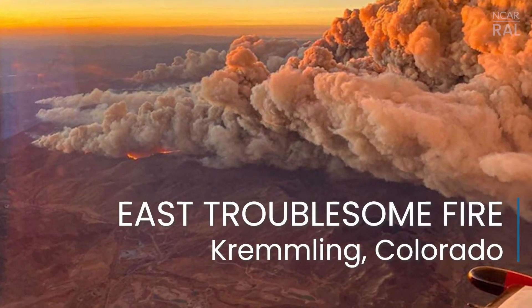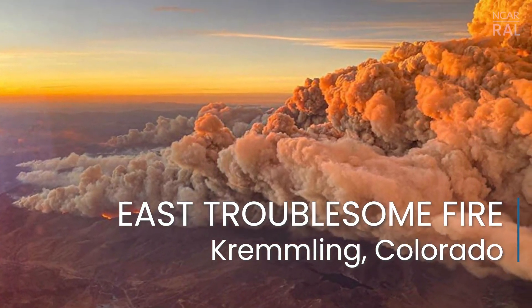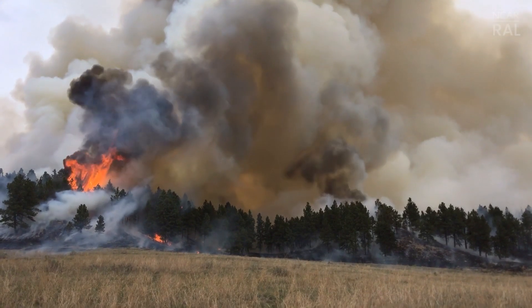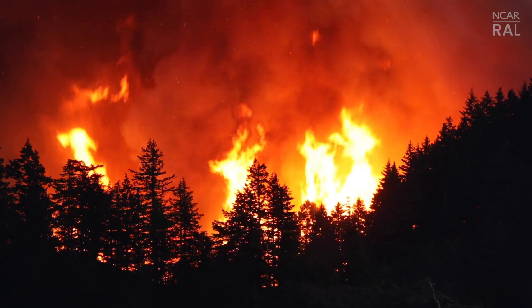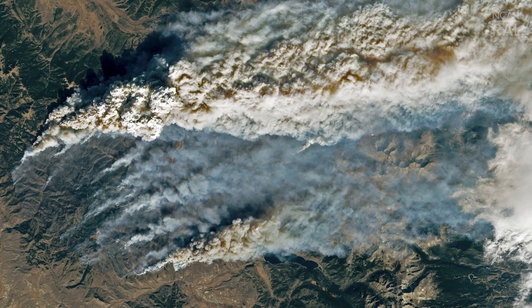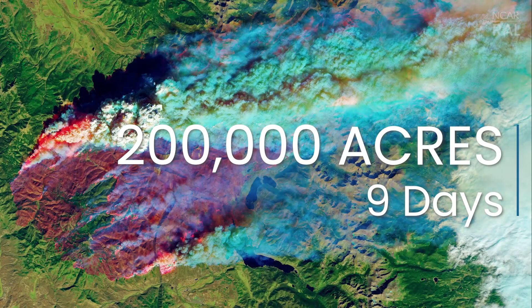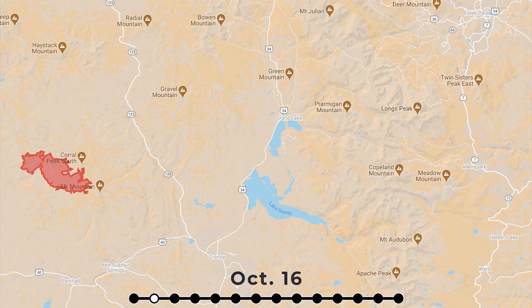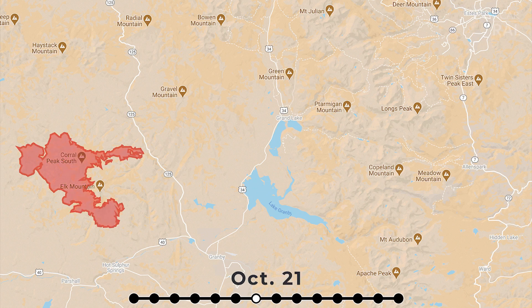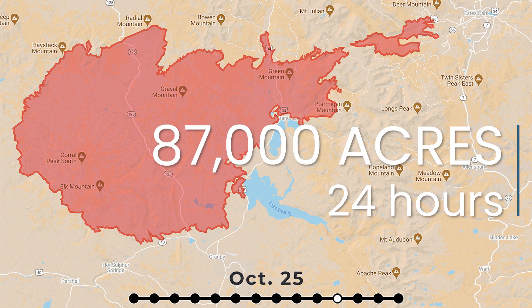The East Troublesome Fire started on October 14th, 2020, northeast of Kremlin, Colorado. Low overnight humidity and high wind gusts primed the area for fast wildfire conditions. Within nine days, it had burned nearly 200,000 acres and reached the east side of the Continental Divide. The East Troublesome Fire is an especially notable case study for Colorado because it spread nearly 87,000 acres in just one 24-hour period.